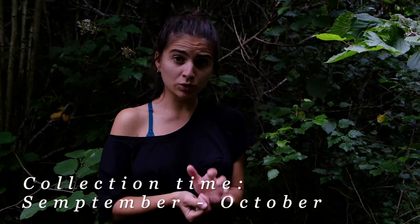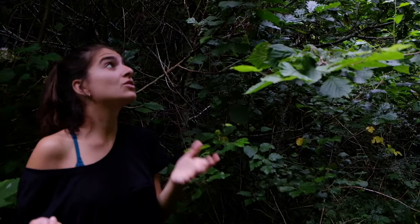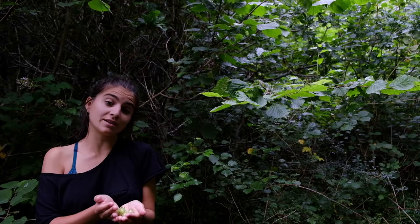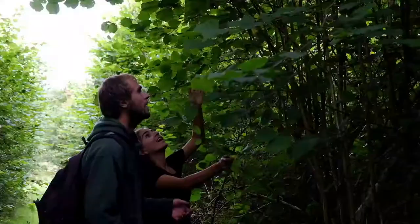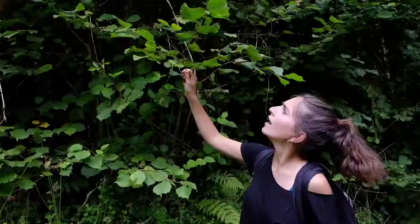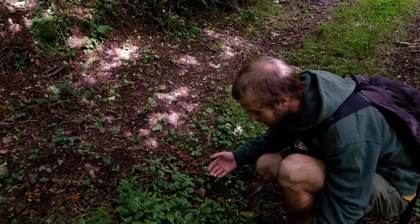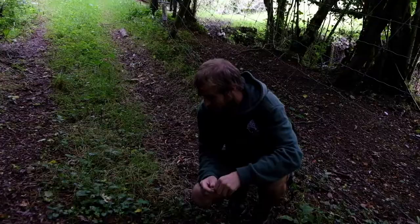Unfortunately there are so many squirrels that they've eaten pretty much all of them, and we've got no choice but to pick them when they're still quite green. So what we'll do is just let them mature a bit longer out of the tree and then hope that some of them germinate. Here we've stumbled upon the remains of a squirrel feast — look at all these hazelnuts on the floor, and almost all of them have little squirrel bite marks with the nuts removed. So that's what we're racing against. It's only late August and we're going to have to collect them a little bit before they're ready.